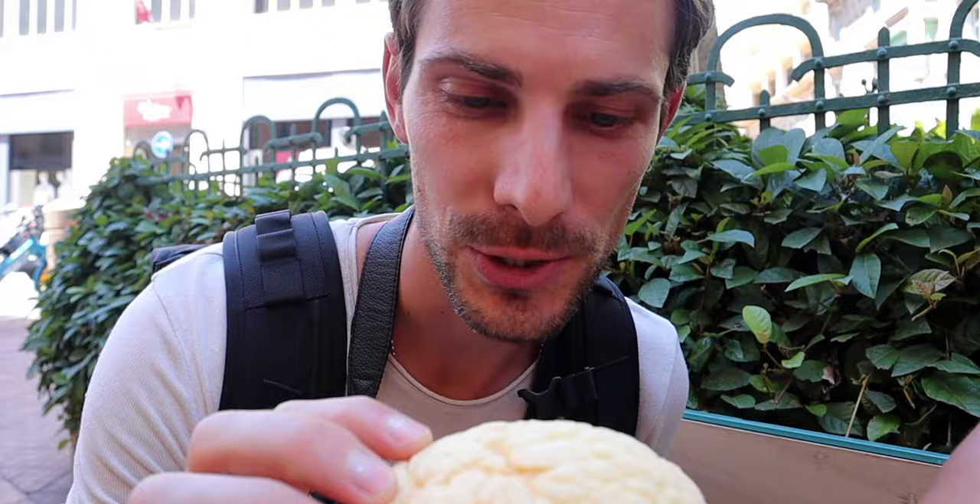Walking further down we came upon a bakery. I got myself a melon pan — this has nothing to do with Menton, it's not French, it's not Italian, it's a Japanese delicacy. I'm a huge fan of melon pan, and back in LA when I used to go to Little Tokyo, I got them all the time. I can't believe I found one in France!